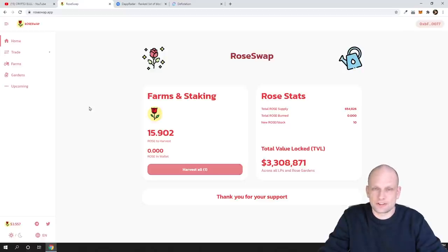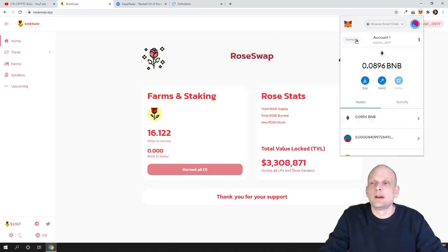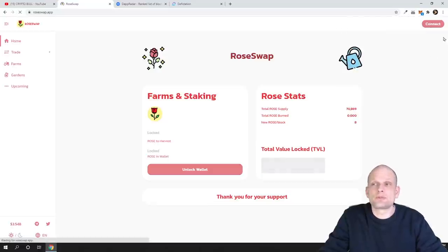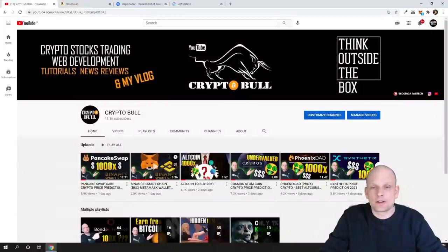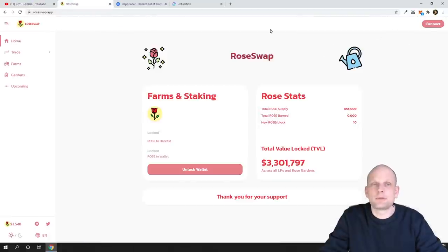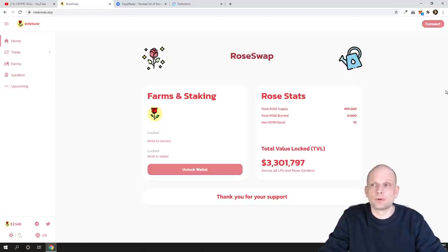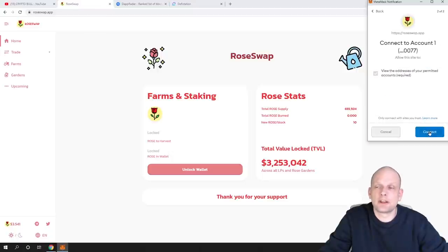To stake in these DeFi applications it's very simple. Come into the project — I'll disconnect my wallet and show you the process fresh. If you come into RoseSwap and haven't connected your wallet, you'll first need to create a Binance Smart Chain network on your MetaMask wallet. If you don't know how to do that, I have a video on my channel showing how to set up Binance Smart Chain BSC on MetaMask. Once you have it, come to this website or any other Binance Smart Chain dApp, click Connect, and select MetaMask.